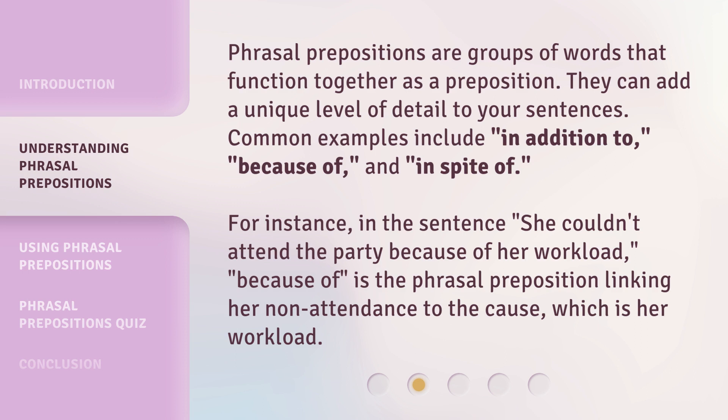Phrasal prepositions are groups of words that function together as a preposition. They can add a unique level of detail to your sentences. Common examples include: in addition to, because of, and in spite of.